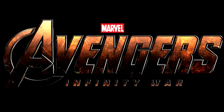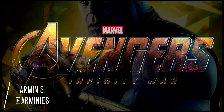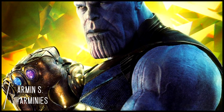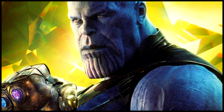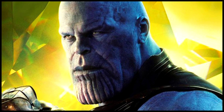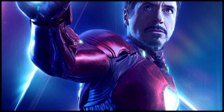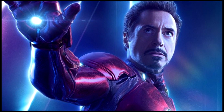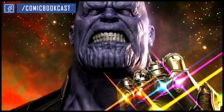Avengers Infinity War is almost here and we're seeing a lot of things come out in relation to the movie — from concept art to things that were maybe going to be in it at some point but were pulled back on due to time restrictions or various other things. Today we're going to be talking about one of those conceptual art posters that get designed for the movie that many of us don't get to see till the art books come out.